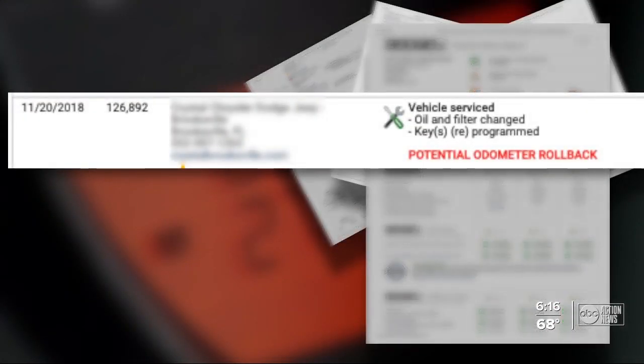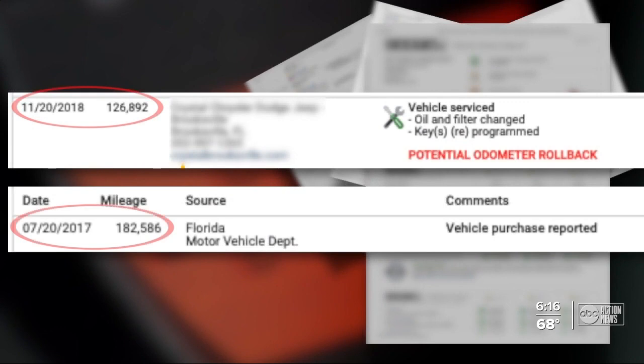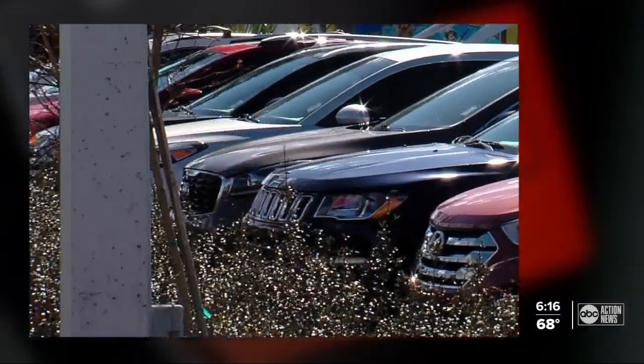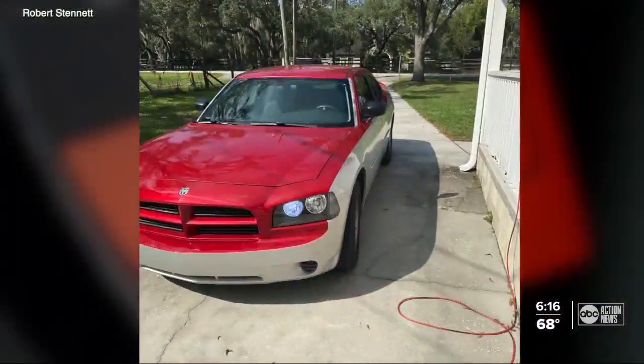The National Highway Traffic Safety Administration says there are about 450,000 vehicles sold every year with an odometer rollback. The Carfax on Robert's Dodge warned of a potential odometer rollback alert in 2018 after a dealer reported an odometer reading of 126,000 miles — 60,000 miles less than was reported the year before. Then that vehicle was sold to a different car lot, which sold it to Robert.